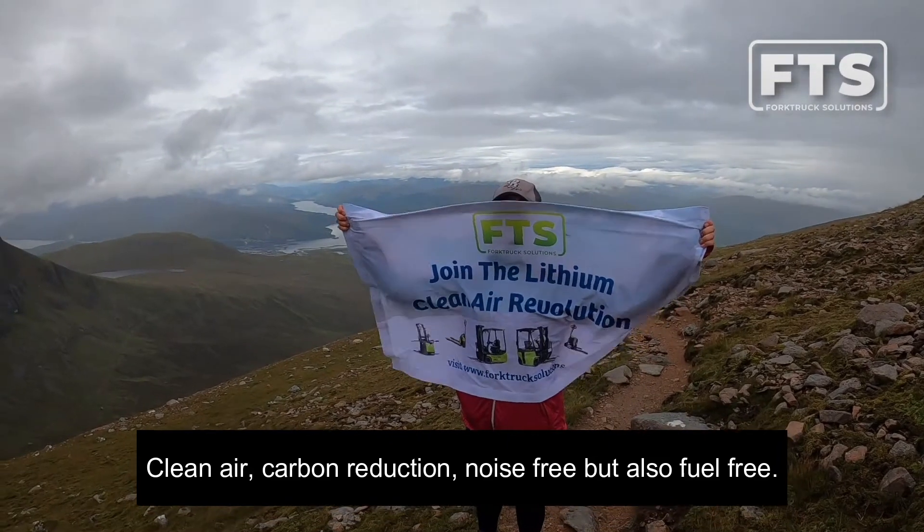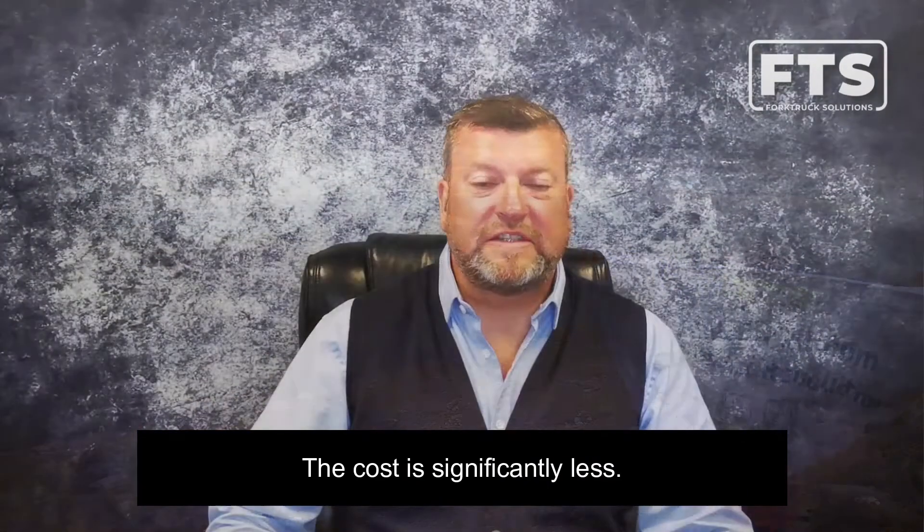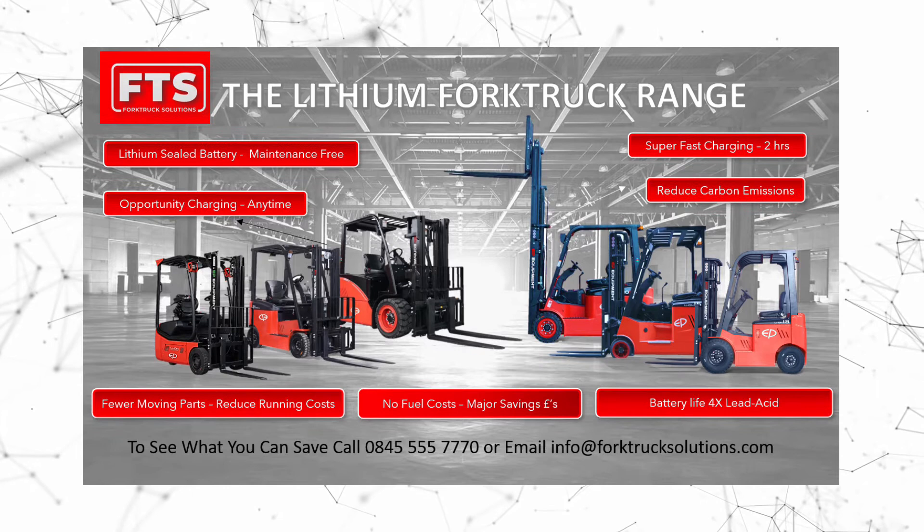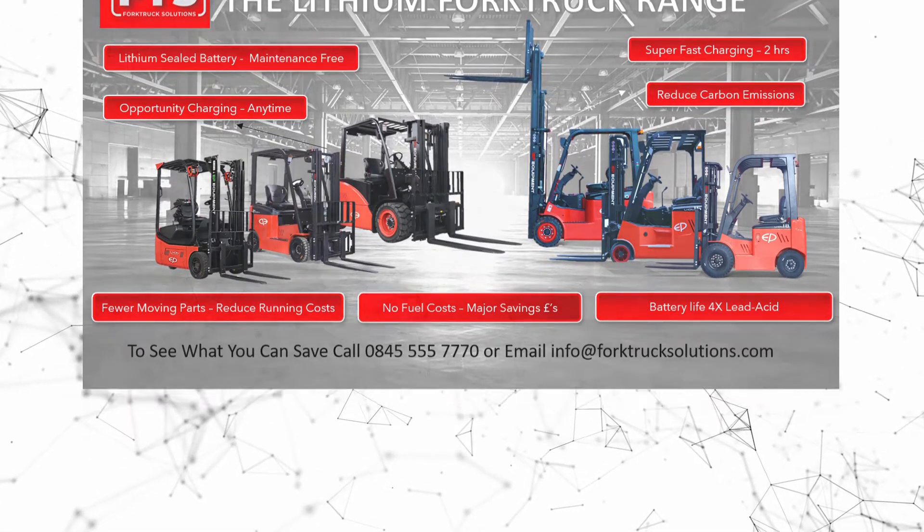Clean air, carbon reduction, noise free, and fuel free — and the cost is significantly less. Contact Fork Truck Solutions, join the lithium power revolution, and see how much you can save.